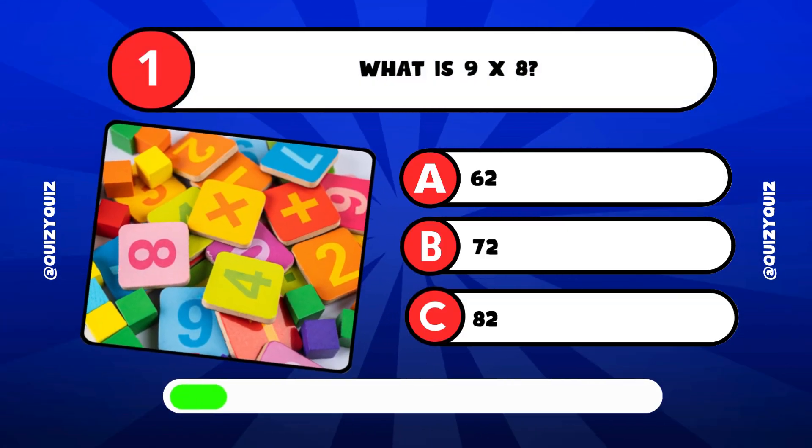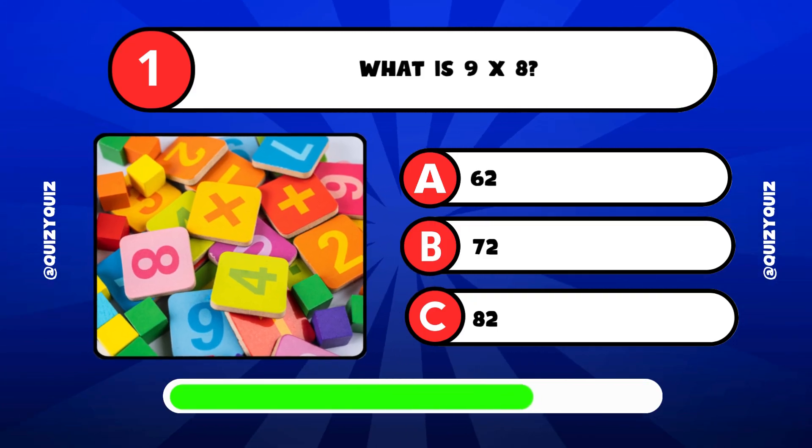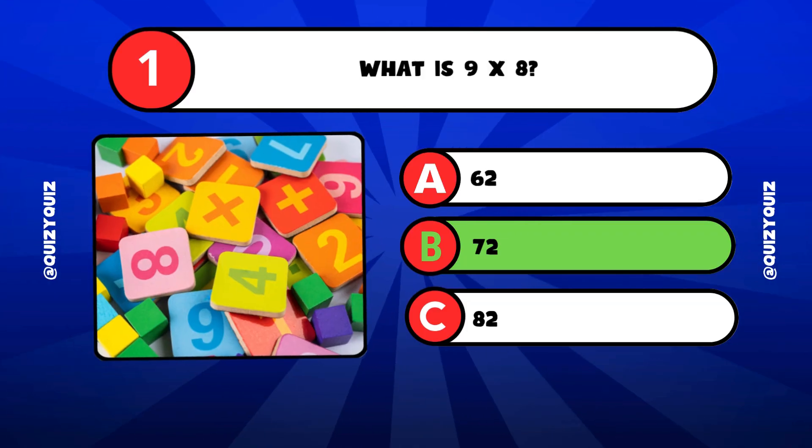What is 9 times 8? Is that A, 62? B, 72? Or C, 82? Yes, it's answer B, 72.